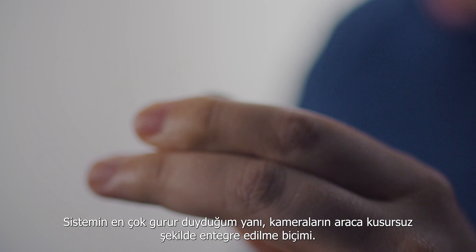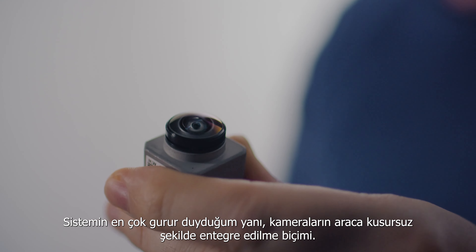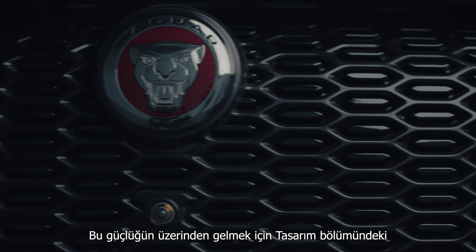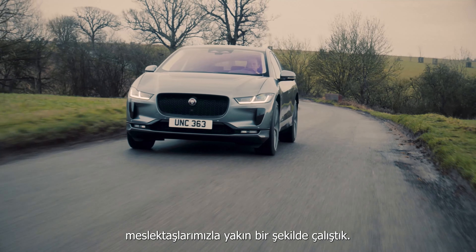The element I'm most proud of is the way the cameras are seamlessly integrated into the vehicle. That was a big challenge and we worked closely with our colleagues in design to make it happen.